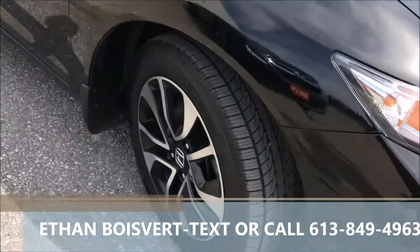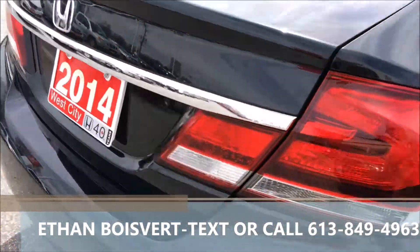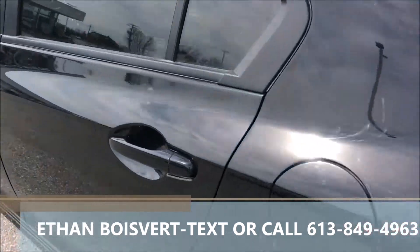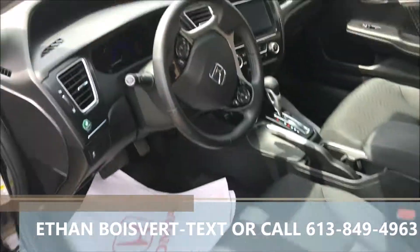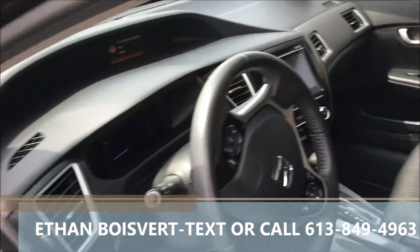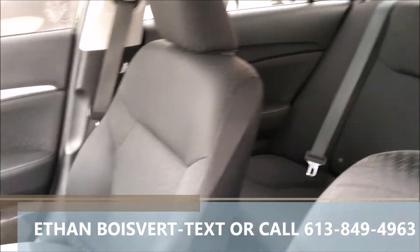Nice black exterior, very nice alloy rims that come with it. Tint added on. Get the sunroof, backup camera, Bluetooth for your phone, heated front seats, proximity key with push-button start, touch screen, power windows, power locks, power mirrors — well-kept unit, black fabric interior.